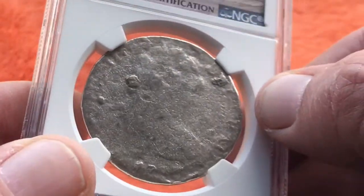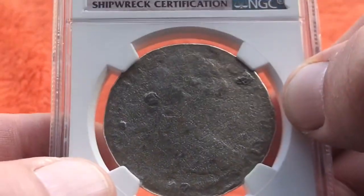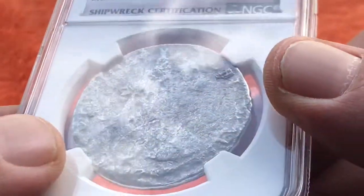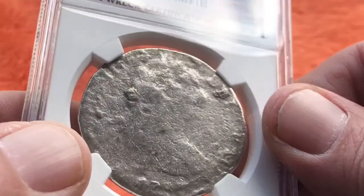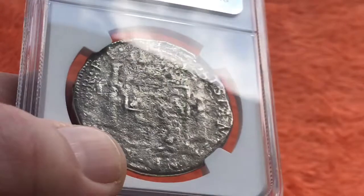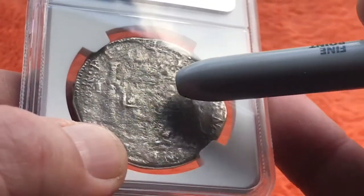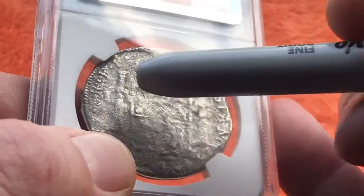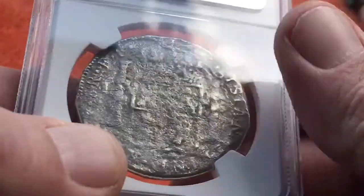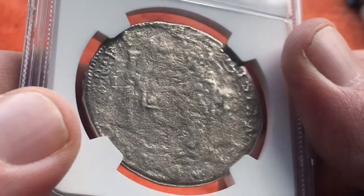I spent $100 on this coin. You can do a little better on eBay, but to save 10 or 20 bucks — there are a lot of fakes of these out there, so I'd rather not risk it. On the reverse you have the Spanish coat of arms. You can see the pillars of Hercules on the sides and a poofy crown on top.